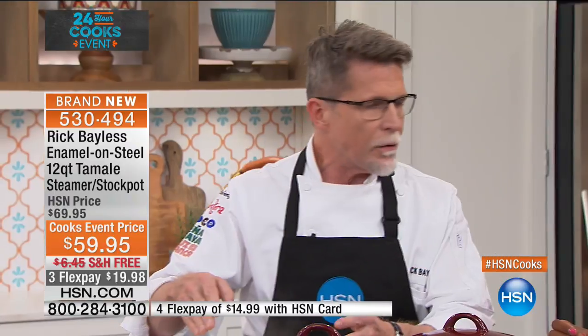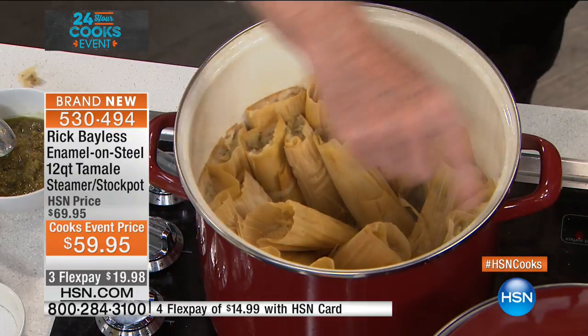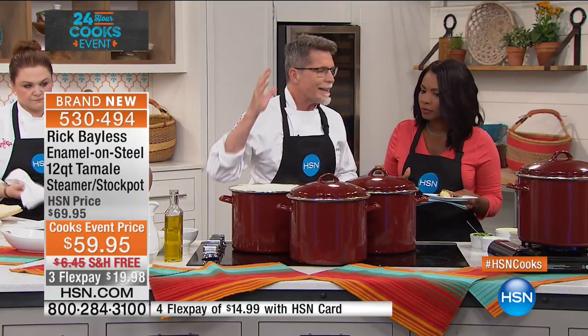You can take this pot straight to your buffet table and serve right out of it — it's a really beautiful piece. This is steel covered with enamel, which makes it super easy to clean, very resistant to sticking or burning. It has a beautiful stainless steel exterior that won't chip, so it's going to look beautiful forever. And making tamales is just one of the many things you can do with this pot.